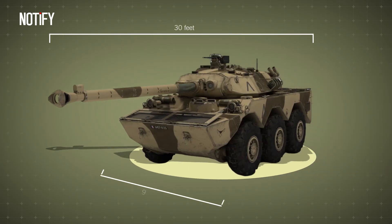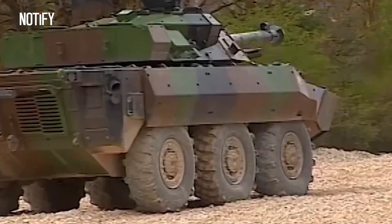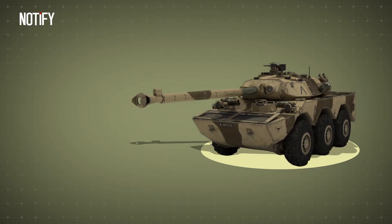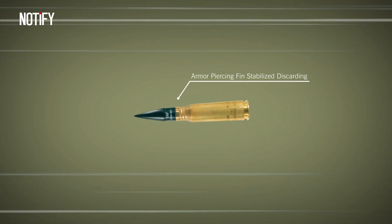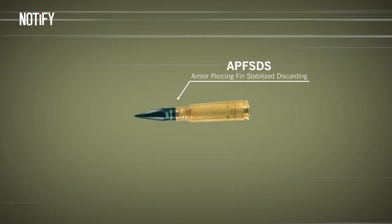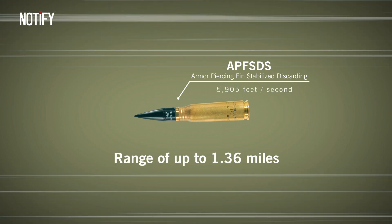With a length of 30 feet, a width of 9.12 feet, and a height of 8.4 feet, the AMX-10RC weighs up to 24.25 tons and can accommodate four crew members. Although its size seems ordinary, the AMX-10RC has extraordinary destructive power. Its main weapon is the F2 105mm medium-pressure cannon equipped with fin-stabilized discarding sabot ammunition that can travel at a speed of 5,905 feet per second and a range of up to 1.36 miles.